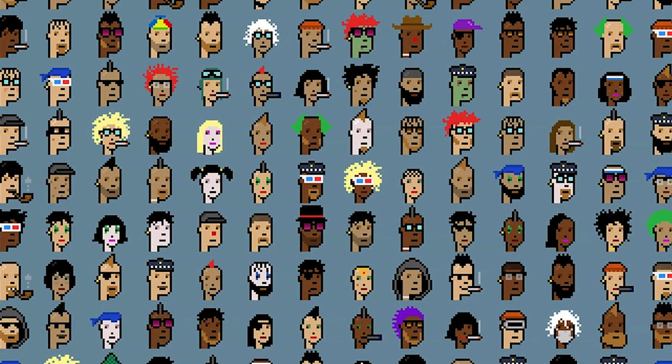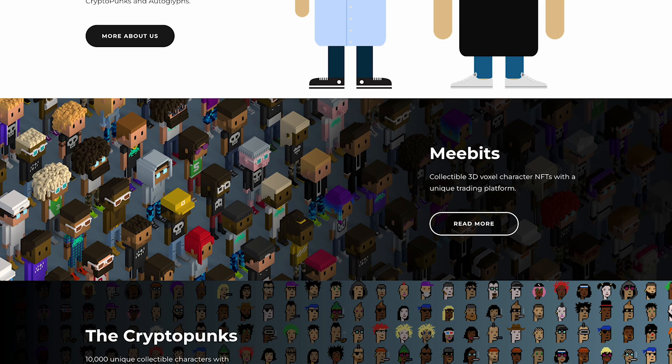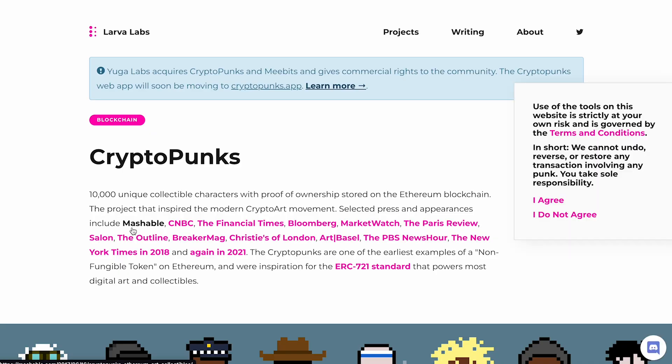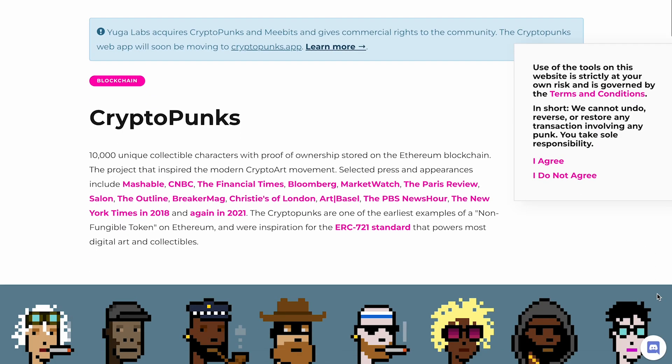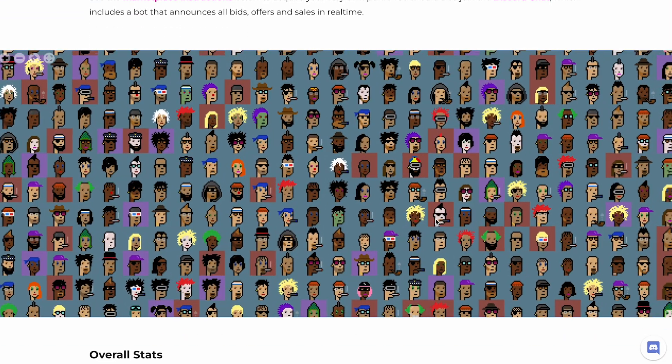CryptoPunks are 10,000 generated profile pictures. They were created by Larvalabs on Ethereum as free mints. They were experimental, non-fungible tokens — the first PFPs to have an artificial rarity with no duplicate artwork.